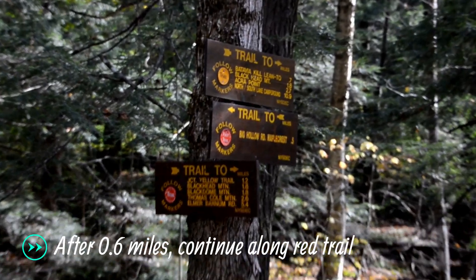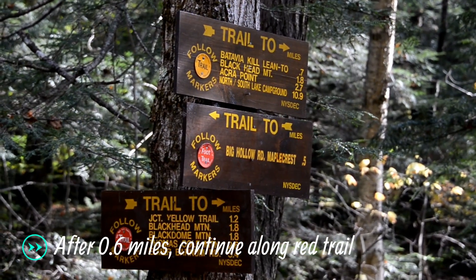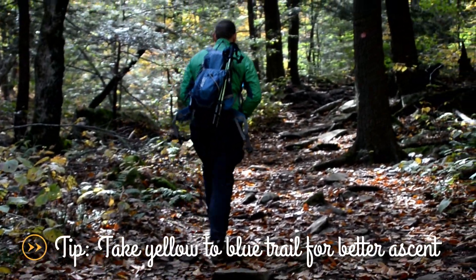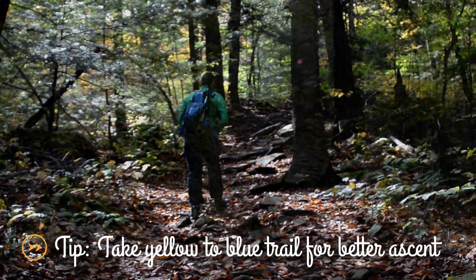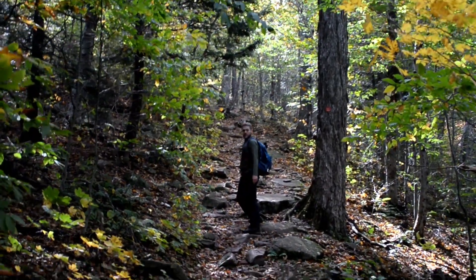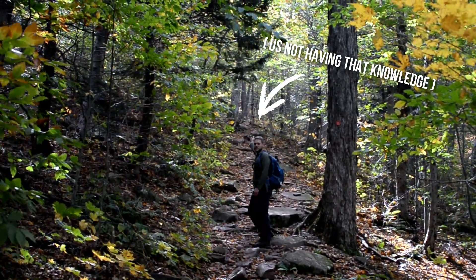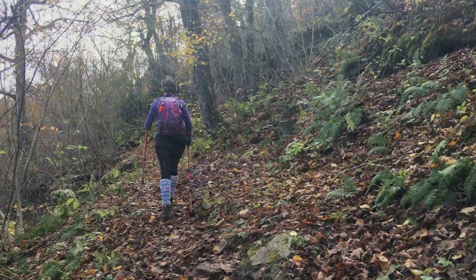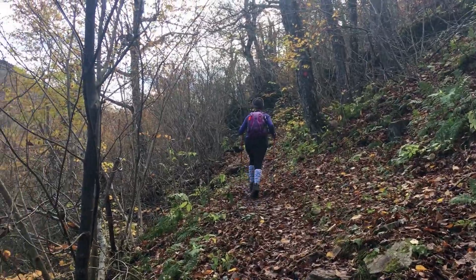The trail begins moderately as you follow the babbling Batavia Kill through the woods and over wooden walkways. After 0.6 miles, you'll find a trail juncture between the red and yellow trails. I would highly advise ascending via the yellow to the blue trails, as it is much steeper and therefore easier to ascend than descend. Not having this knowledge, of course, we continued climbing steeply but not ridiculously along the red-blazed Black Dome Range Trail for another 1.4 miles.